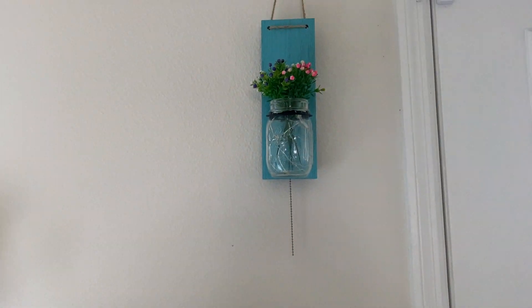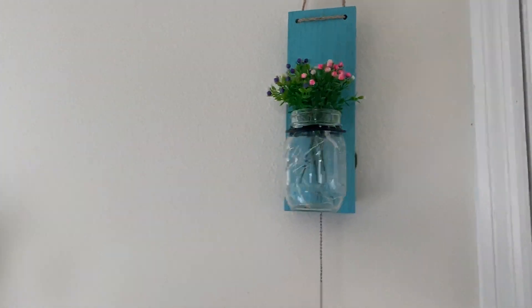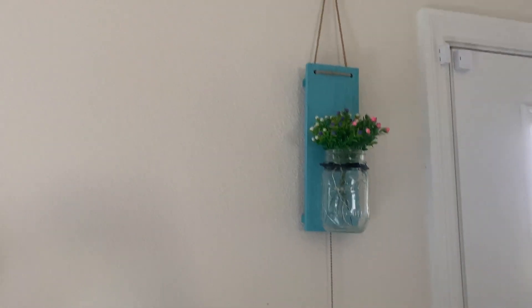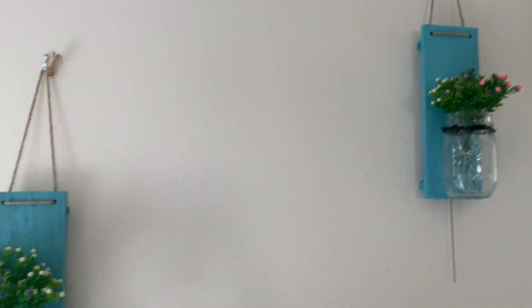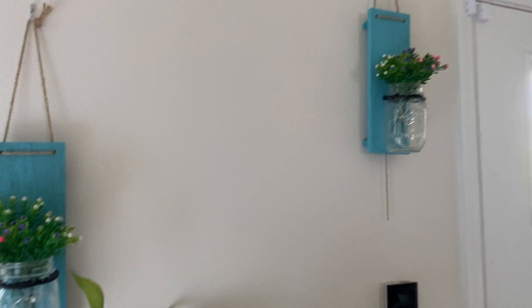Highly recommended. These will accent any house, any apartment, anything — if you have the teal or the turquoise blue. I have teal and turquoise blue everywhere as little accents, and then I've got the white farmhouse-type rustic wood. So this is a very, very cute little accent. Highly recommended. Love them.